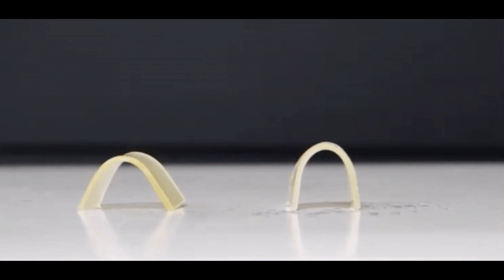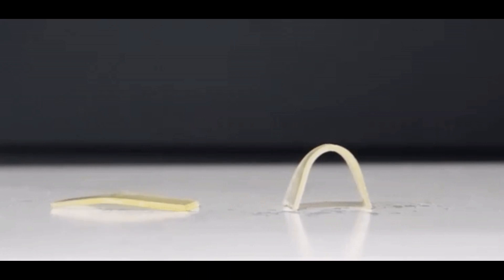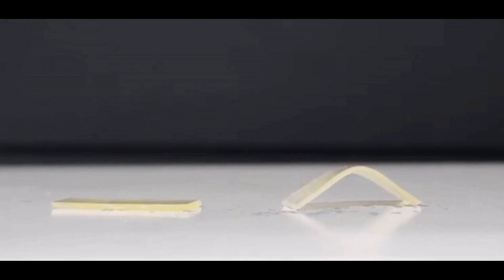This new material could have wide-reaching applications for a more circular economy to recirculate resources and reduce waste, from engineering and manufacturing to medicine and sustainable fashion.